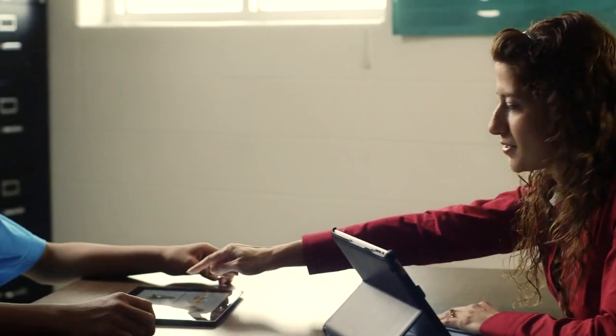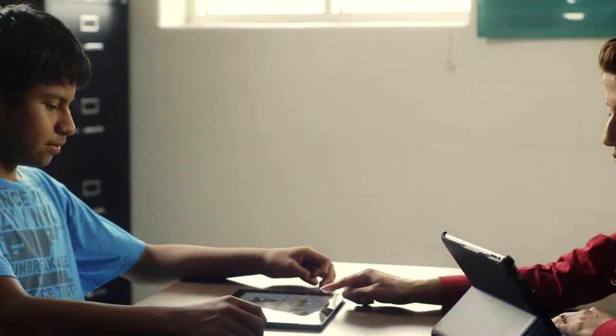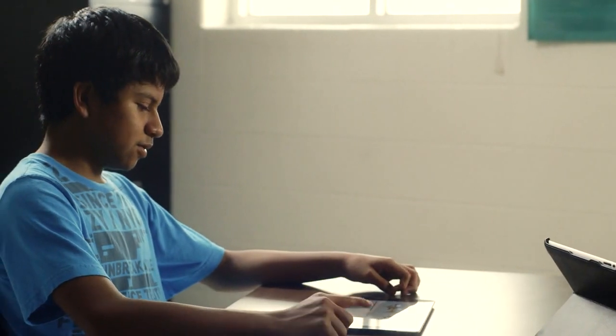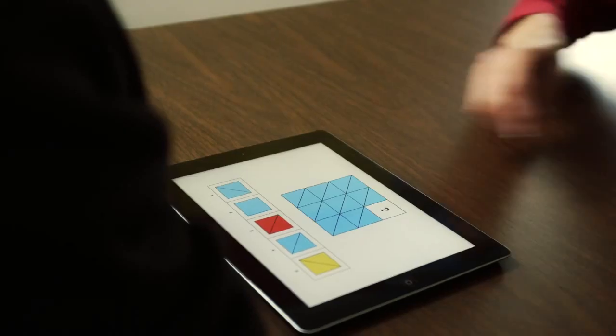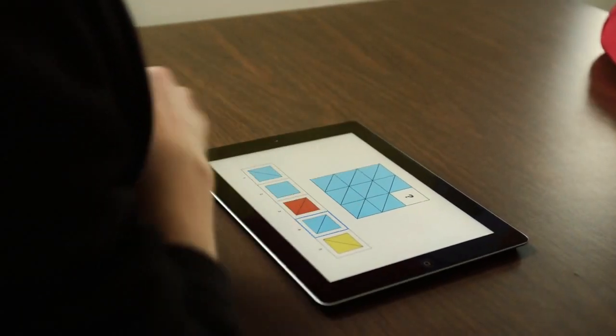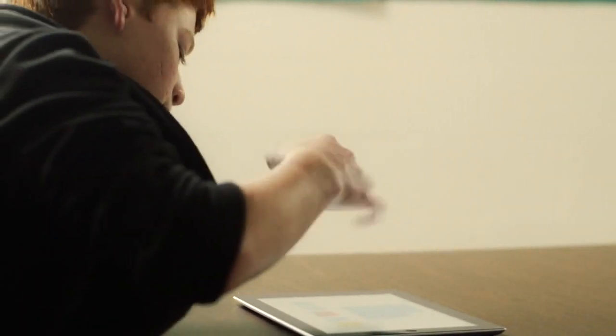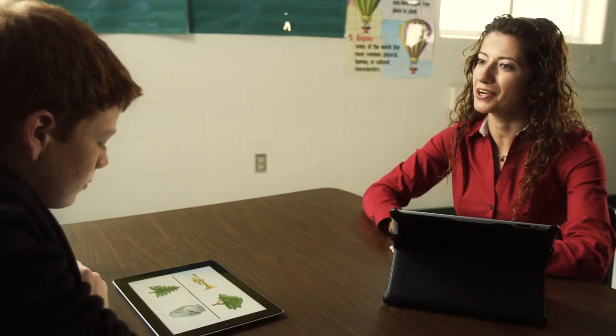Look up here. Look down here. Pick one here that goes with one here. I've noticed that children, when you put an iPad in front of them, not only are they more engaged with the tablet, but also I'm more engaged with them because I have less things to control. Look at these pictures — which one here goes here? Right, let's try another one.